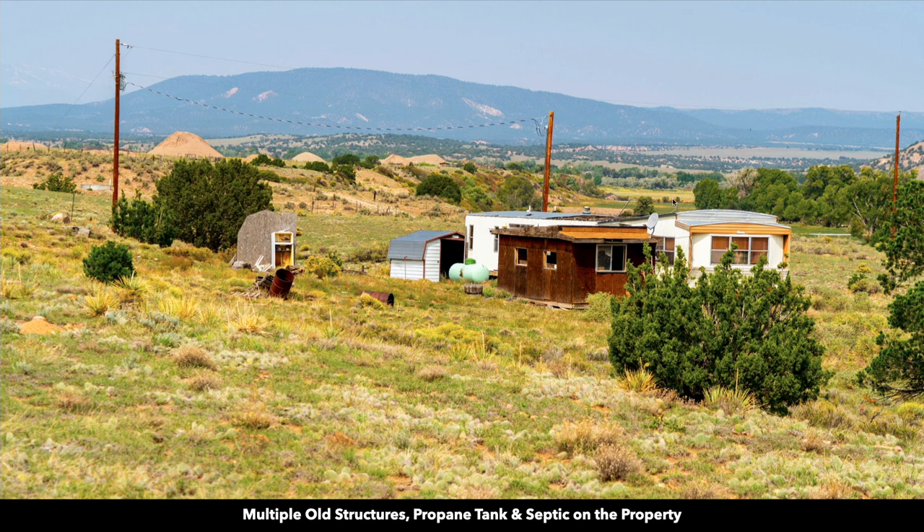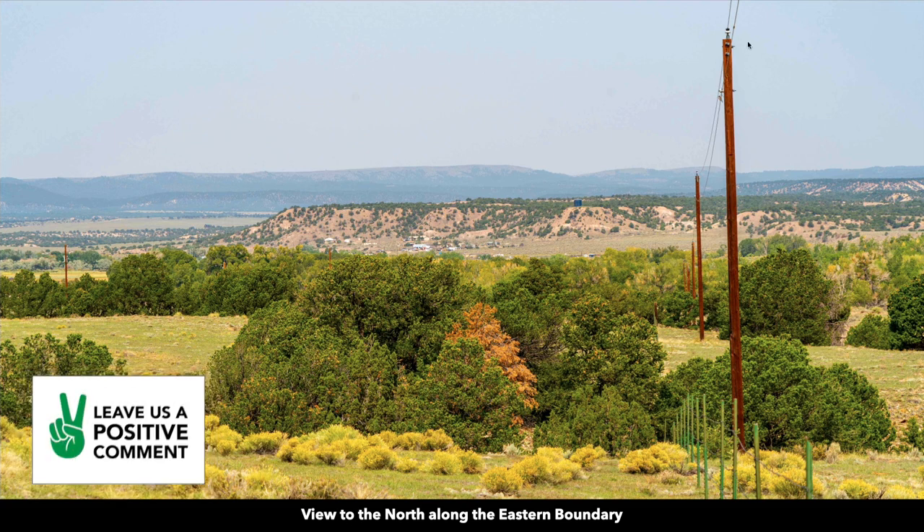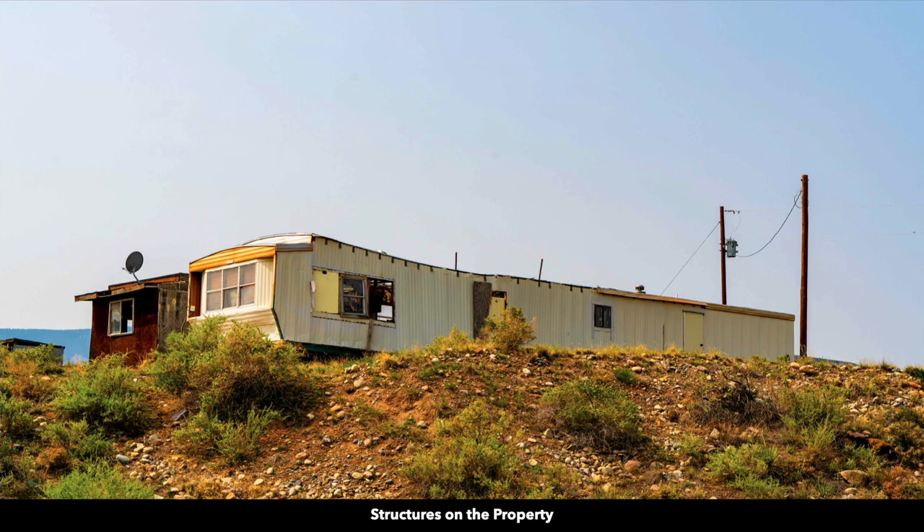Many people in this area use satellite for telephone, internet, and cable. There's a propane tank, and there's also a septic system on the property. This is a view from the property looking north — there you can see the electricity lines and poles. Here's a different angle of those old structures on the property.